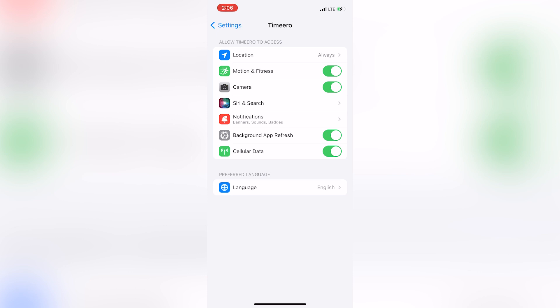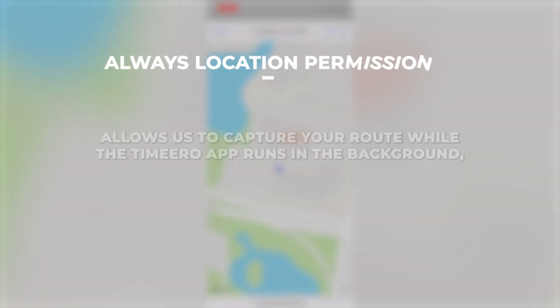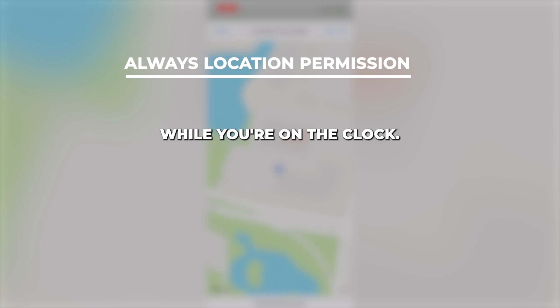Setting the location permission to always does not mean that we are tracking you all the time. Remember, when you clock out, tracking stops. The always location permission allows us to capture your route while the Timero app runs in the background, so you can use your device to access other apps and screens while you're on the clock.